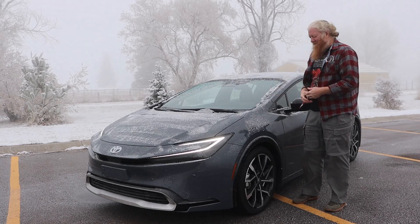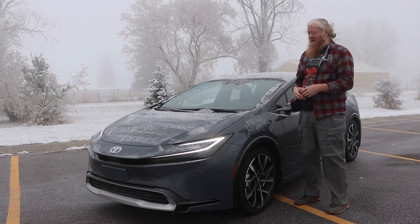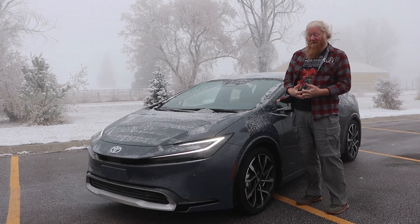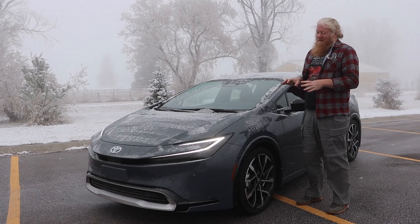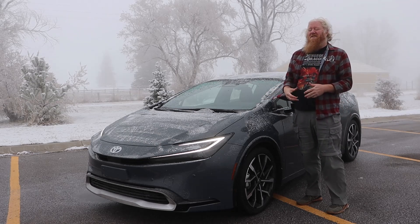Hey, it's Aaron, and today I'm with a 2024 Prius Prime. The Prime is the plug-in hybrid model of the Prius. This new generation of the Prius came out last year — I believe it's the fifth generation.